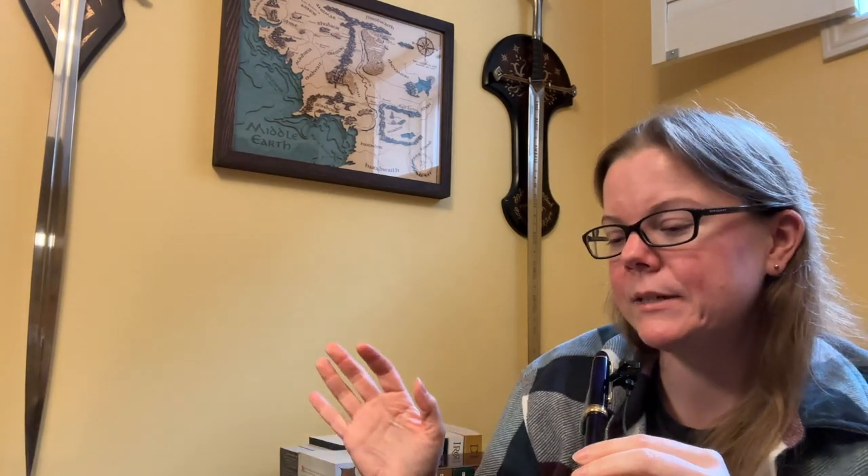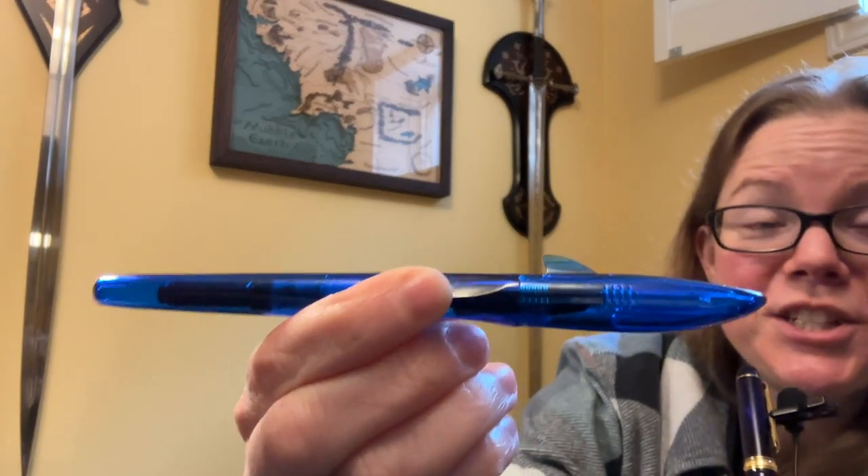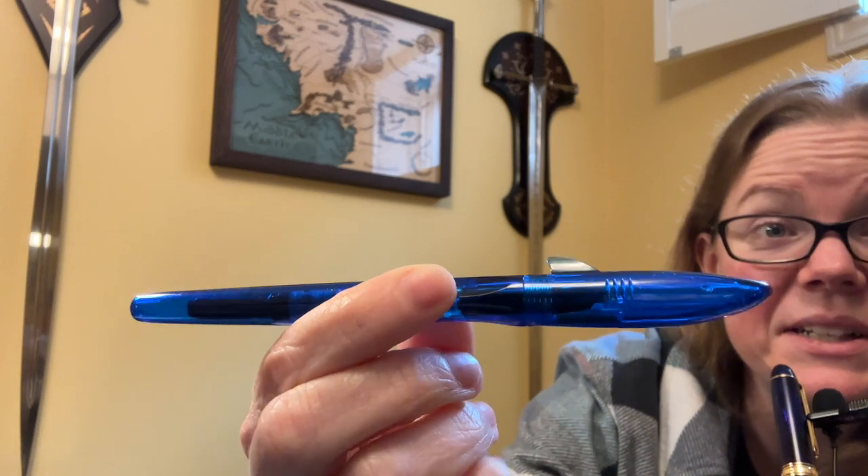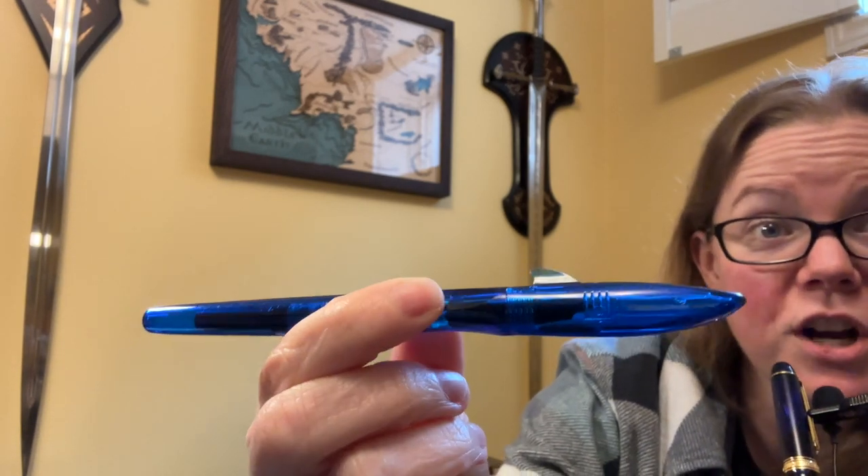The next pen is totally random. I judged it a little bit because it looks ridiculous, but I was blown away when I inked it up and wrote with it. It's not one I use very often, and you'll know why as soon as you see it. I bought it because it was only a few dollars — I was already placing an order, so it was an afterthought. I just threw it in my cart and went, 'huh, that ain't bad.'